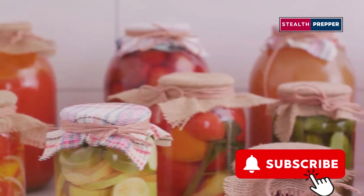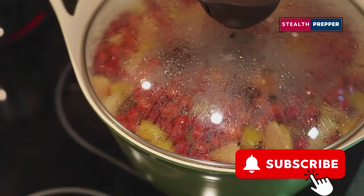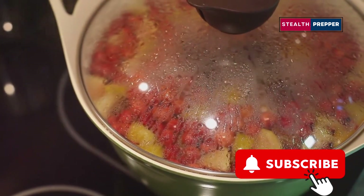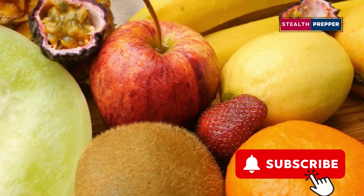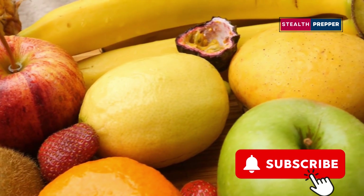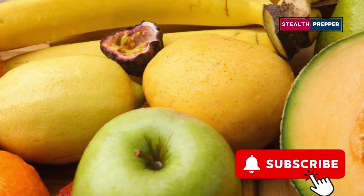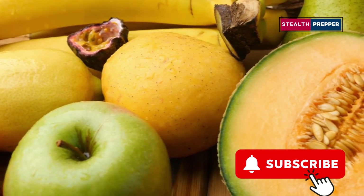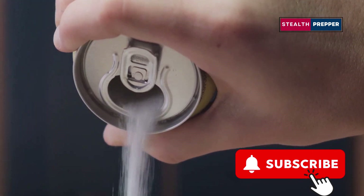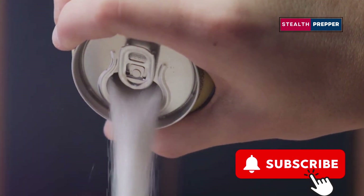But let's be real here. Canned fruit alone won't keep you alive for long. While it might be a delightful snack, it doesn't provide the comprehensive nutrition your body needs to function optimally. Sure, it provides some vitamins and energy, but it lacks the essential protein and fats you need to stay strong and focused in a crisis. These nutrients are crucial for muscle repair, brain function, and overall energy levels. Plus, all that sugar can give you a nasty sugar rush, followed by an even nastier crash, leaving you feeling more drained and less capable.